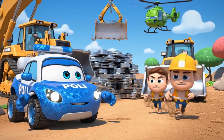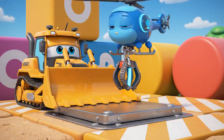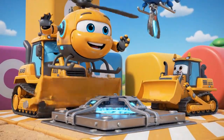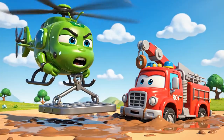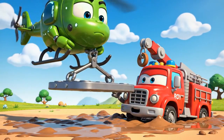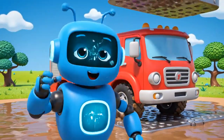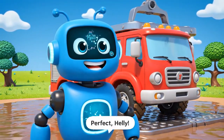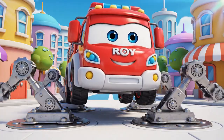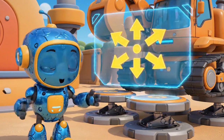Heli, get your harness. Bruner, help Jin get those pads ready for her. Okay, Bruner — perfect, I have got it. Coming in, Roy, get ready. Perfect, Heli. Activating stabilizer jacks. The jacks and pads spread Roy's weight out so he won't sink.